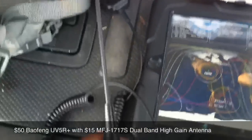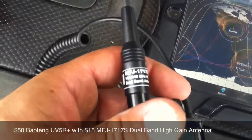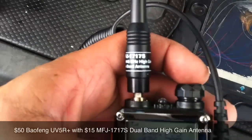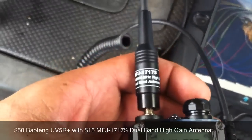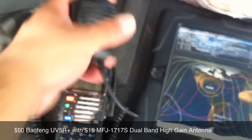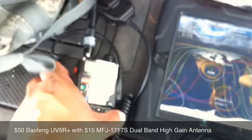It's a high gain antenna, the MFJ1717S, and a little external mic that came with the radio.